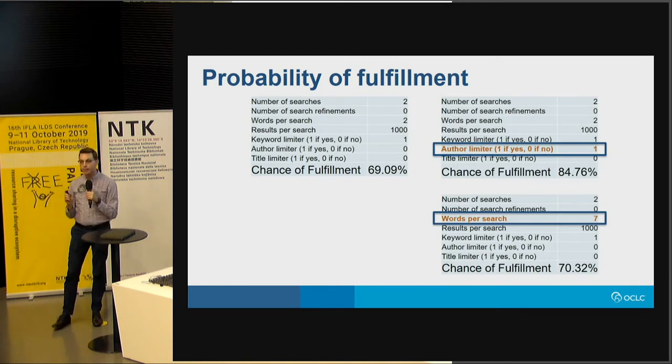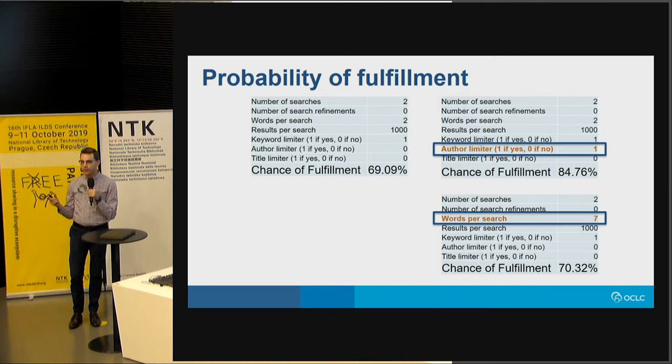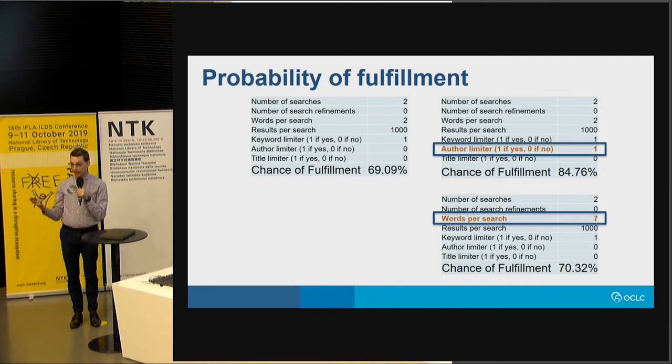Another model looked at the probability of fulfillment based on the type of search users did — can we guess that a user was likely to end in fulfillment based on their search behavior? A basic search with no limiters and only two words per search had about a 70% chance of fulfillment. Increasing the number of words in the search increased fulfillment by about 1%, so not that interesting. But adding an author limiter pushed it up about 15% to an 85% chance of ending in fulfillment. So by refining the search using the author limiter, the user had a much more likely chance to end in fulfillment — which is interesting.